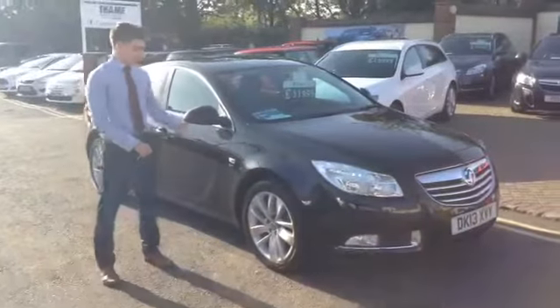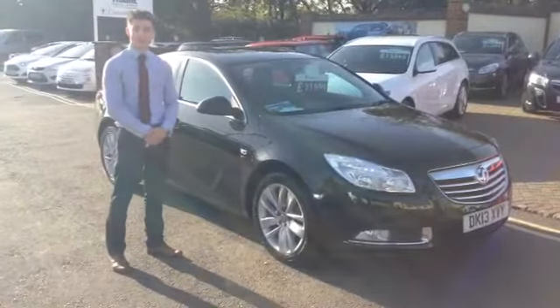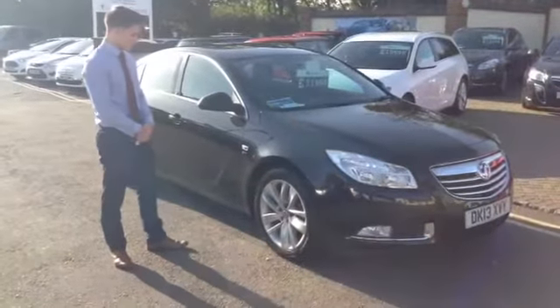Hi, Henry again, standing beside another of our Vauxhall Insignia SRIs. This time finished in a really nice carbon flash — it really looks professional.